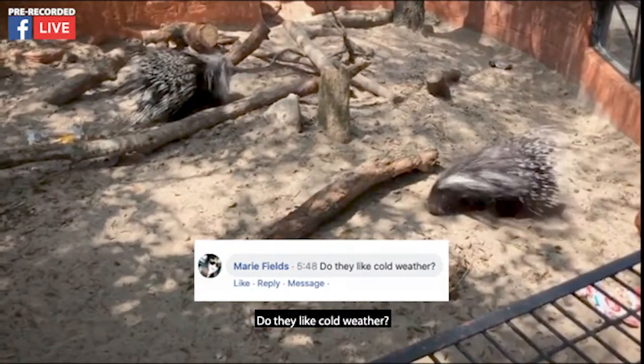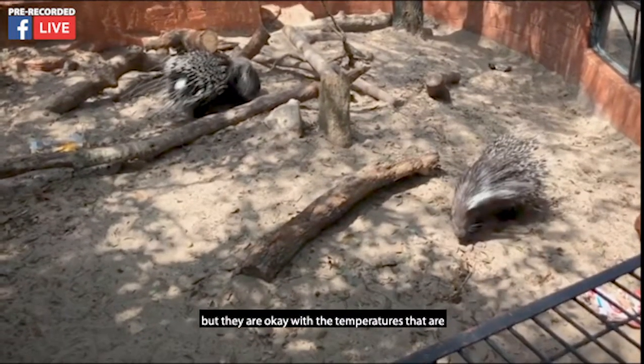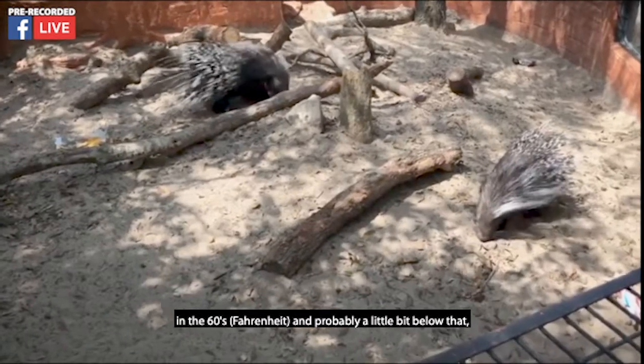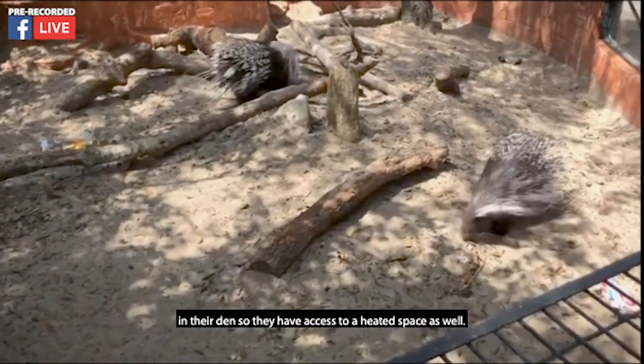These girls don't like really cold weather, but they're okay with temperatures in the 60s and probably a little bit below that. When it gets into the 40s, we give them a heater in their den so they have access to a heated space as well.